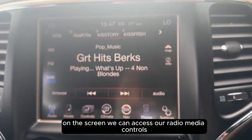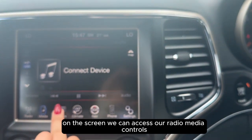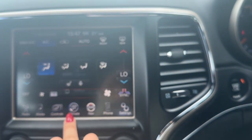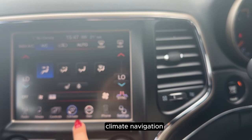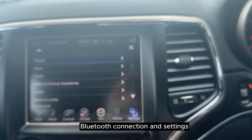On the screen we can access our radio, media, controls, climate, navigation, Bluetooth connection, and settings.